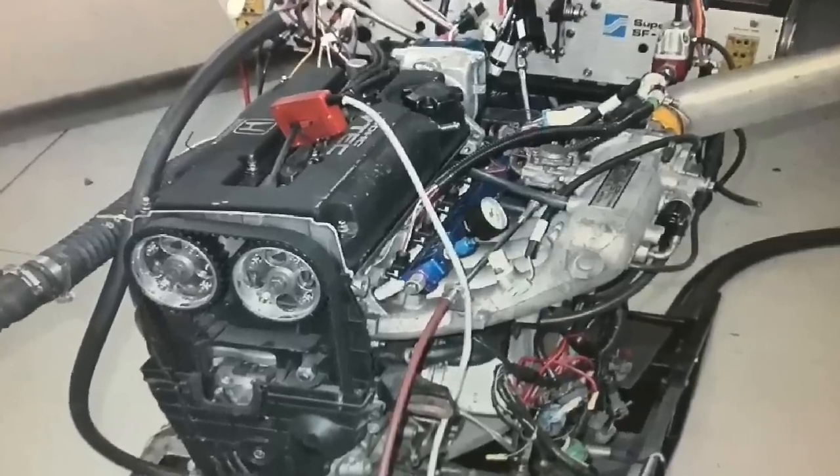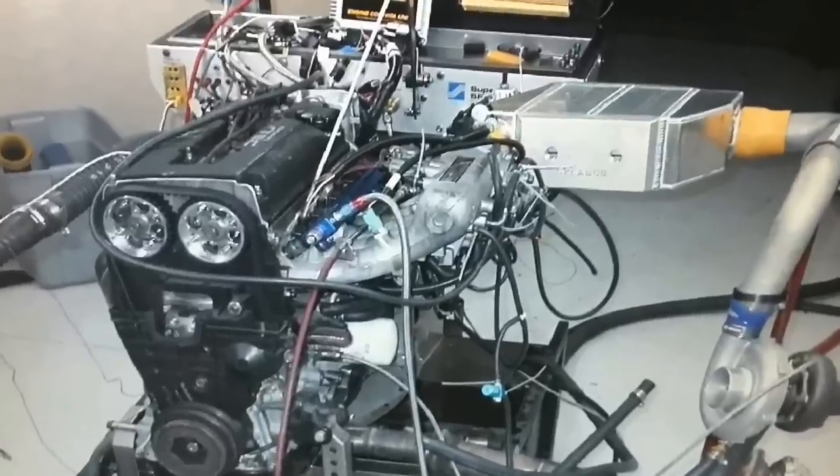B16A Honda, stock bottom end — how much boost can it possibly take? Let's find out.